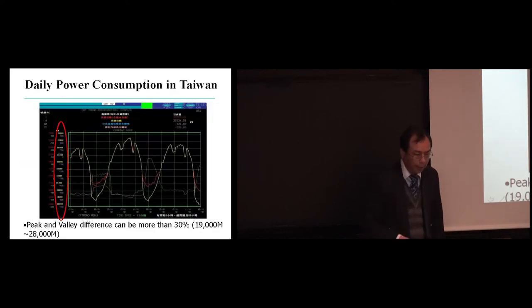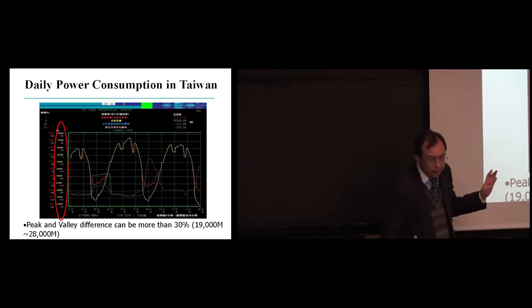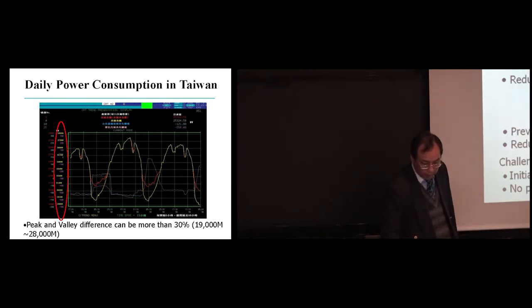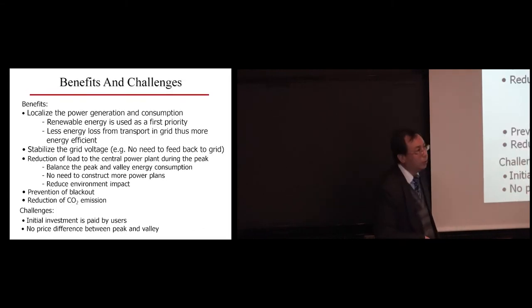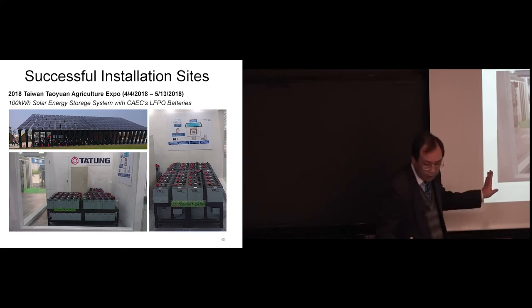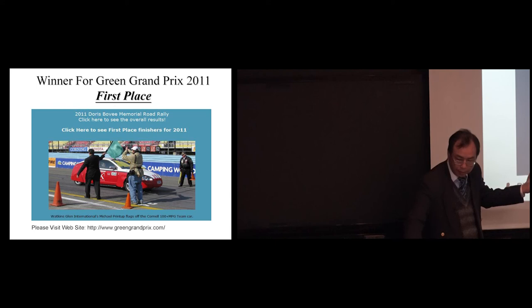This system can alleviate peak consumption — the peak-to-valley difference in Taiwan is about 30%. If many families adopt solar energy as first priority, there's no need to build more power plants because the peaks are shaved. This reduces environmental impact. A recent demonstration of this system has been completed.